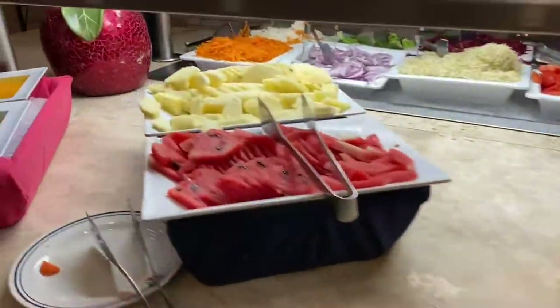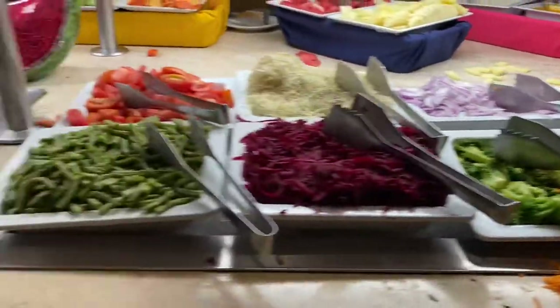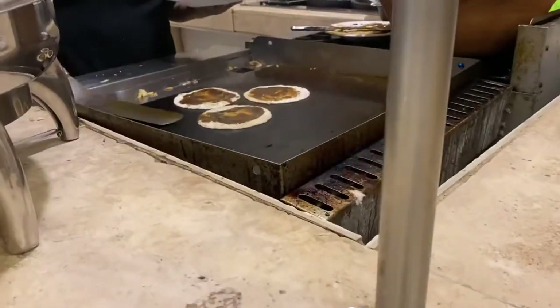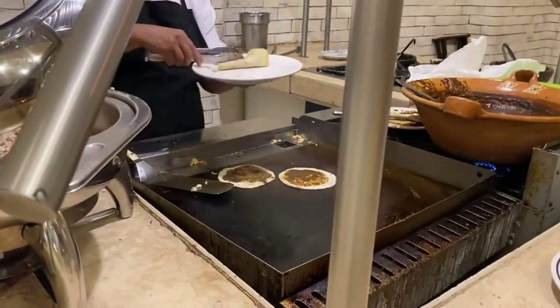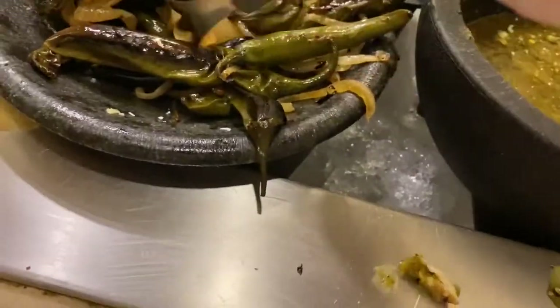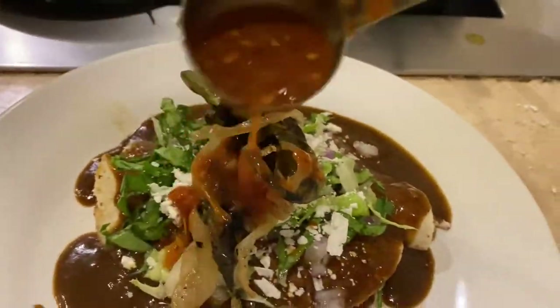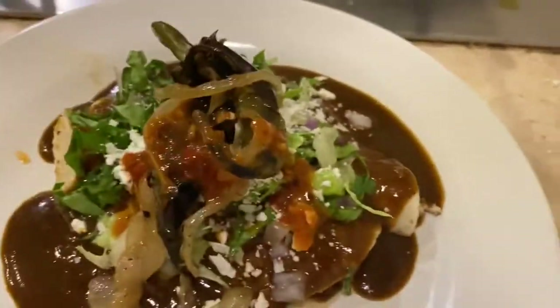One great thing we noticed was that their vegetable area is super fresh, especially the romaine lettuces. My favorite station is this Paluto area — they always have some local Mexican food and you can choose to put whatever topping you like. I like it a little bit hot, so I put hot sauce and salsa, and it's covered with refried beans. I also got a salad there.